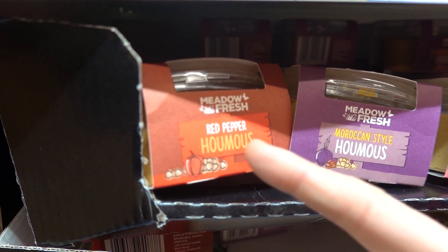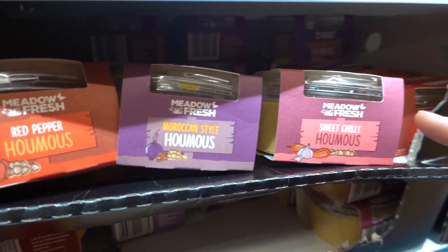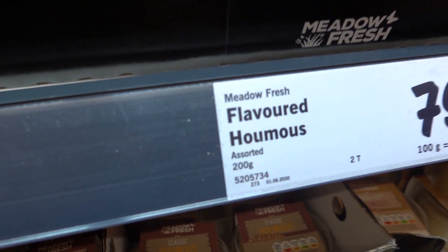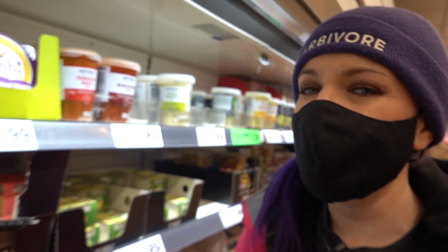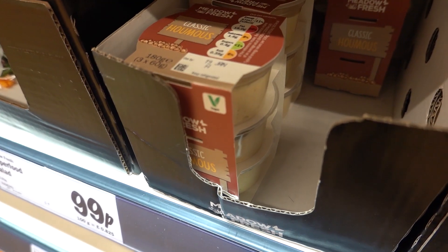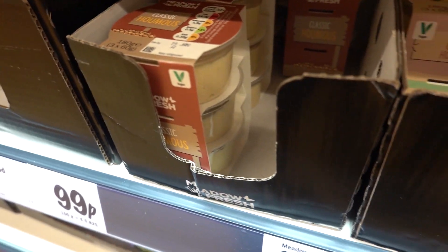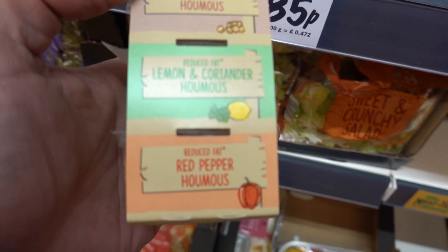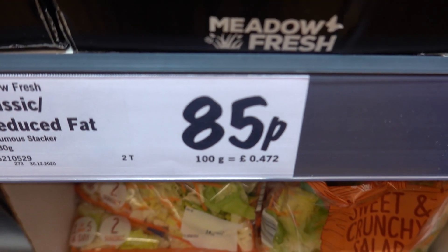We've got three different humuses here - red pepper, Moroccan style and sweet chili, all 79p. Wow, 200 grams. That's really good value in here. They've also got sets of three small 60 gram pots, full fat and half fat or reduced fat, three different flavours. Just 85p.